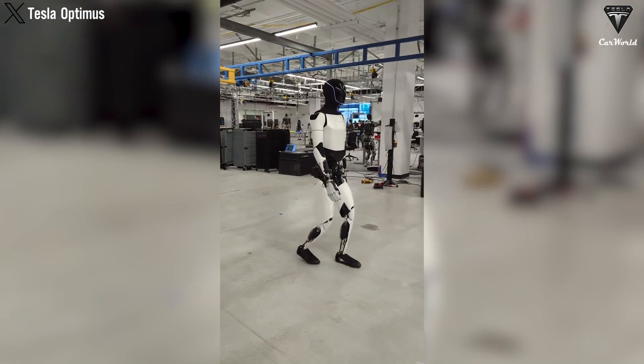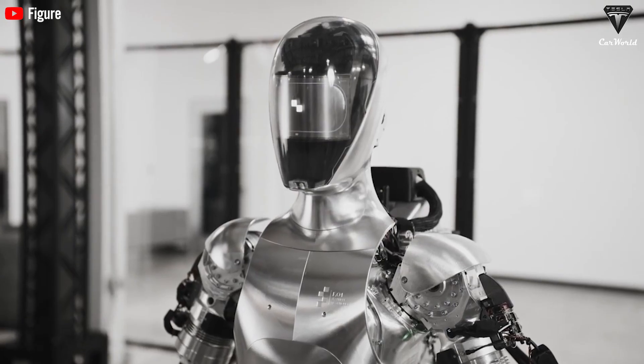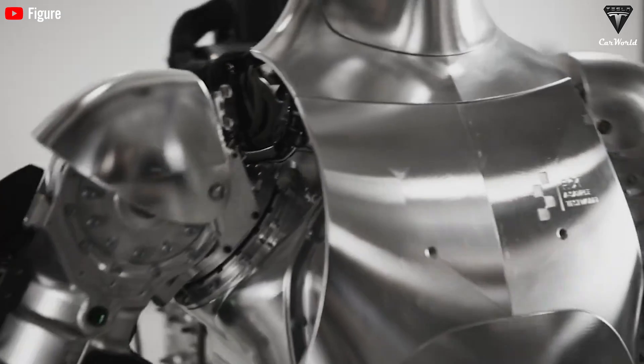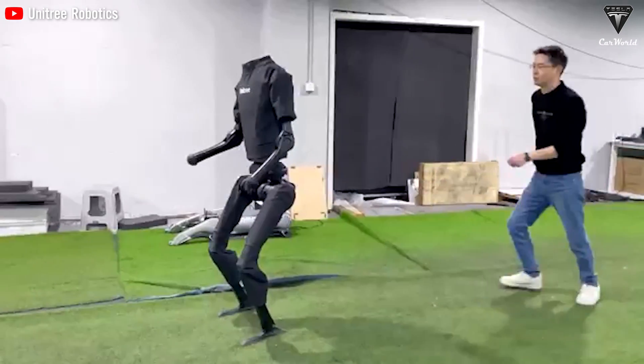TeslaBot also excels in remote monitoring and control, allowing operators to intervene quickly and safely from a distance if necessary. This feature enhances the robot's ability to manage unexpected situations in real time, reducing the likelihood of crashes. In comparison, Boston Dynamics and Unitree robots may not offer the same level of advanced remote control, making it harder to respond to sudden issues.